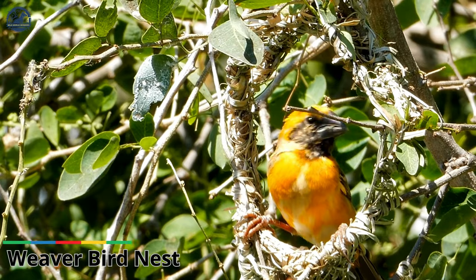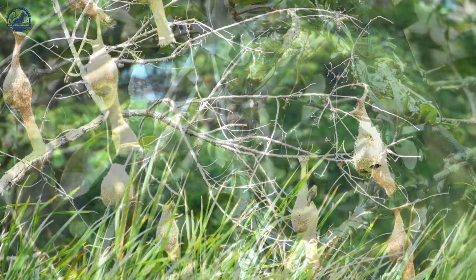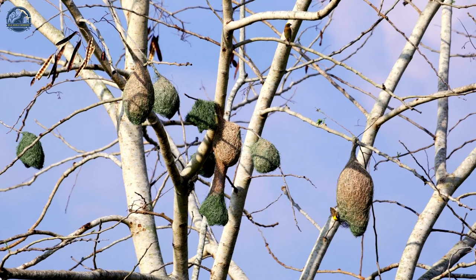Weaverbird nest. To weave a home, to woo the girl, to start a family in the trees — this is the life of a male weaverbird, champion textile designers and indefatigable courters.